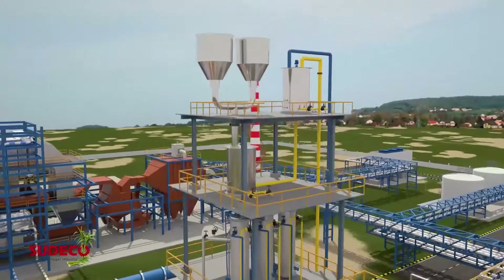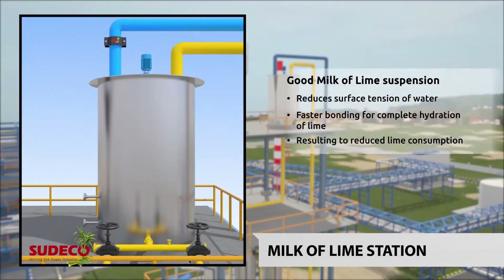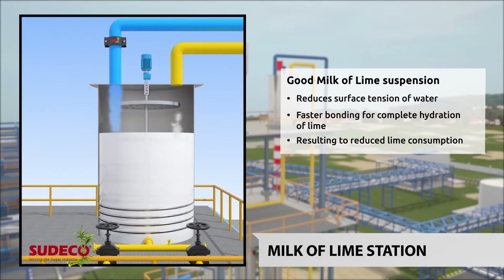At Milk of Lime Station, the Stimulator reduces the surface tension of water. This enables better and faster bonding for hydration, resulting in reduced lime consumption.